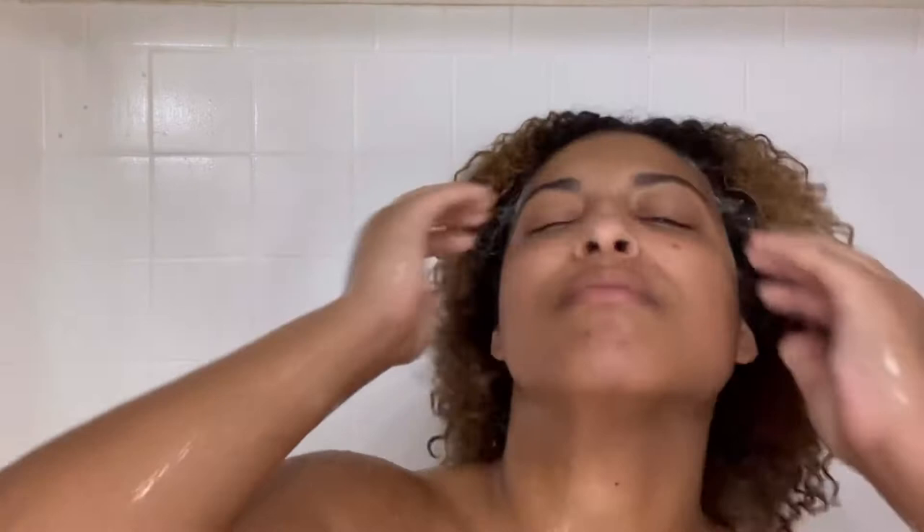This shampoo was pretty moisturizing — it definitely didn't strip my hair at all. It doesn't have a huge lather, but there is one. If you love a big, strong lather with your shampoos, this may not be the best one for you. However, if you want a nice moisturizing shampoo with cute packaging, this is a pretty good option. Main Choice is a little more high-end, somewhat of a luxury hair line, but they do produce pretty good shampoos. I shampooed twice and was left with nicely moisturized hair.